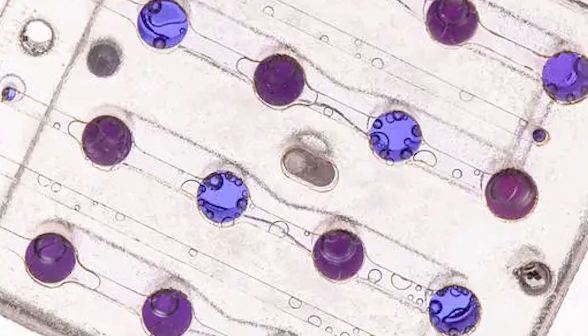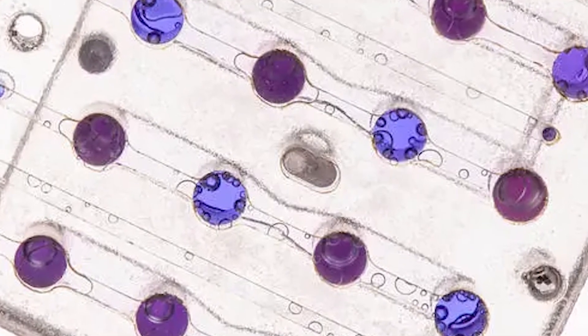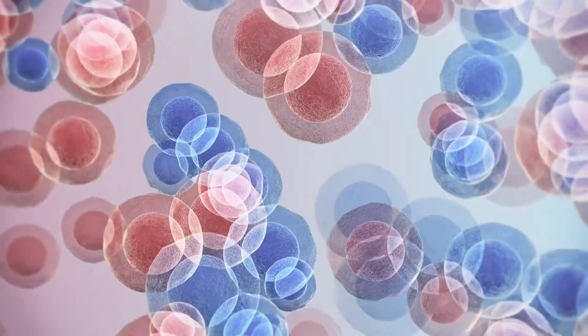As well as being a well-studied organism, yeast was selected because of the similarities between its DNA repair process and that of human cells.